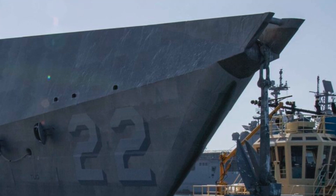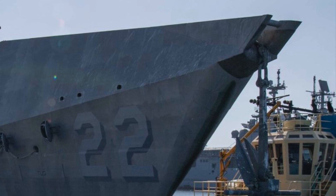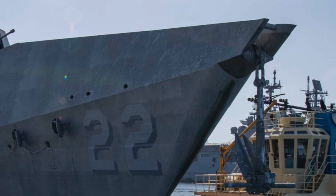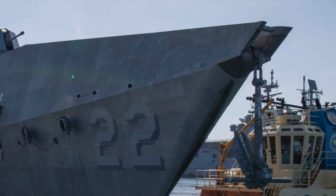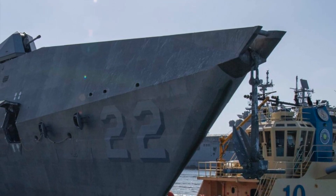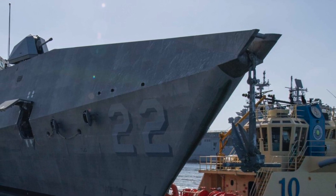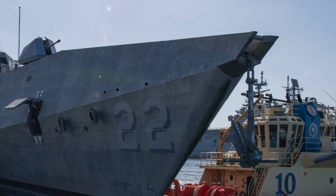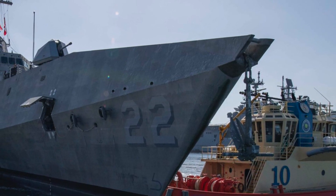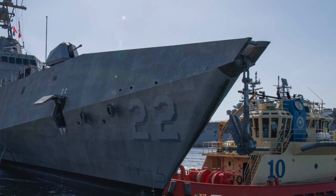The U.S. Navy has commissioned the 11th of the Independence Variant Littoral Combat Ship, USS Kansas City. U.S. Navy Secretary Kenneth Braithwaite said, 'This Independence Variant Littoral Combat Ship will continue our proud naval legacy and embody the spirit of the people of Kansas City.' He added, 'I am confident the crew of the USS Kansas City will extend the reach and capability of our force and confront the challenges of today's complex world with our core values of honor, courage, and commitment.'